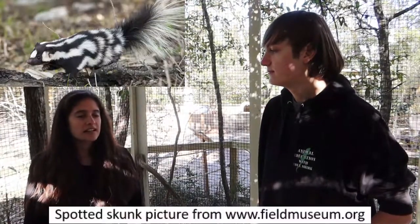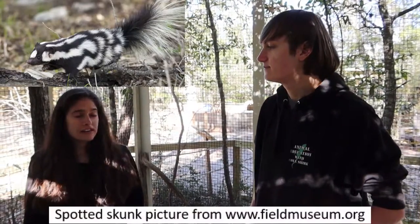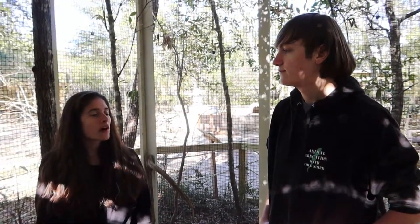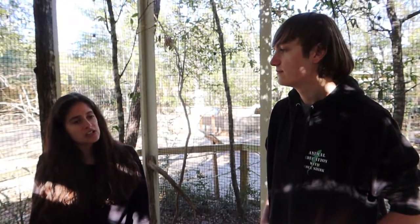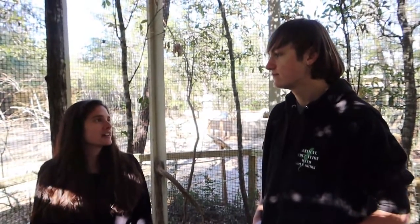The eastern spotted skunk is native to Florida. They are not very easily found — they're actually so rare that if you do happen to spot one out in the wild, or if they're brought to my facility, I'm obligated to report it to Florida Fish and Wildlife so they can track where those populations are and where they're residing. That way, if we need to do any conservation efforts, we'll know where to start.